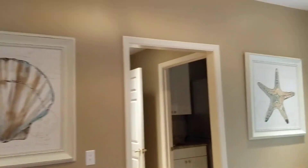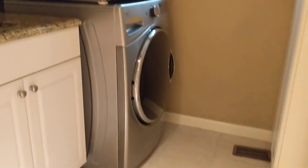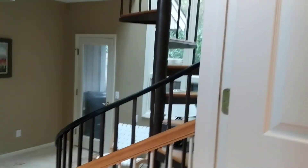It's interesting — over here you have a stacked washer and dryer and a half bath with a vanity. And then this room — you come in from the garage. As a rental, they must have set this up for kids, accessed off of the garage. Let's go this way and up the spiral staircase and see where this takes us.